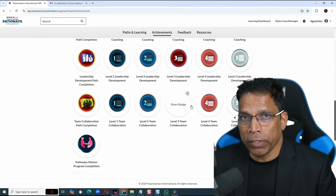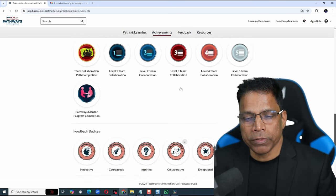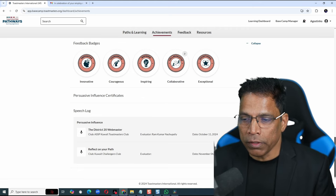I have completed quite a few of them. You can also receive badges from your club members. And finally, your certificates are stored here. Click on Expand.